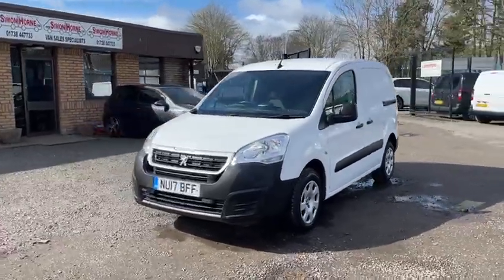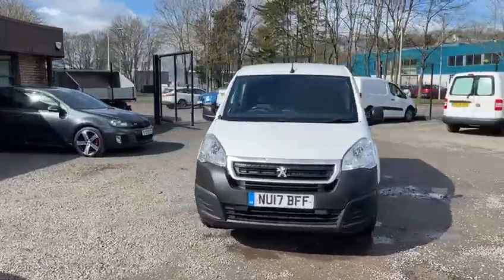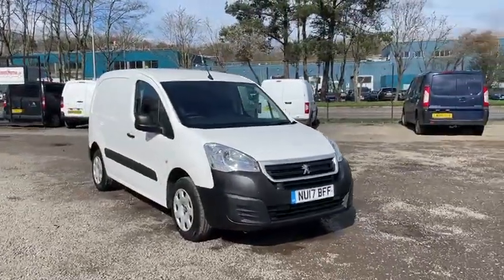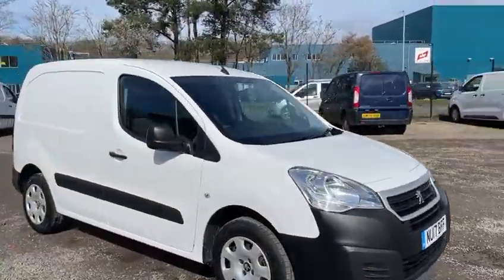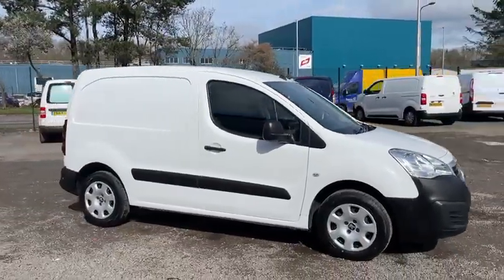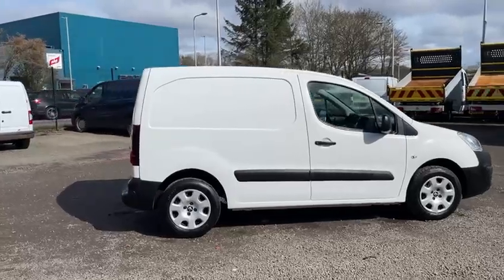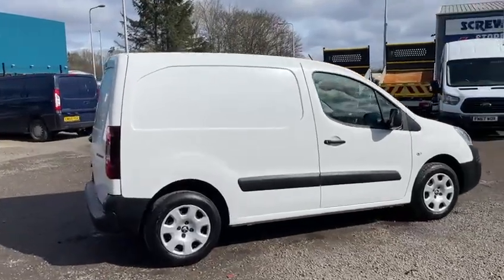Hi guys, we've just taken in another Citroen Partner Professional. This one's a 2017 model, covered 81,000 miles. It's a one owner vehicle with full service history, supplied with a fresh service from us. The van's in absolutely first class condition.